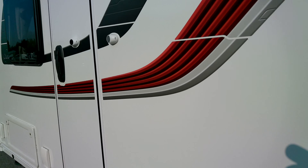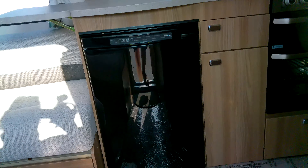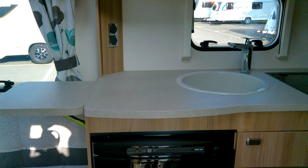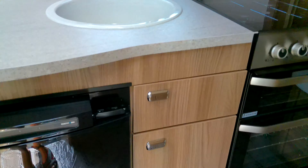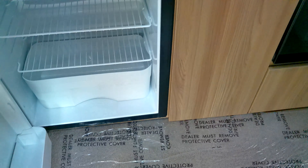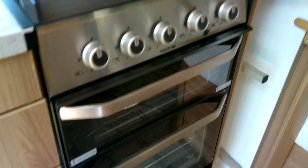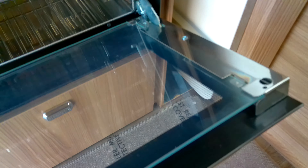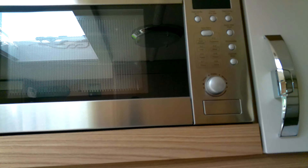Looking inside, there's a fantastic kitchen to the offside with an extendable worktop and a Thetford fridge in excellent condition. This is a 2016 registered caravan, and as you can see it looks like new. We've also got a microwave oven above.